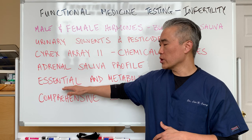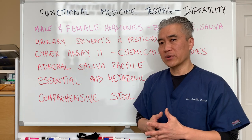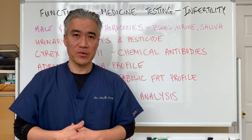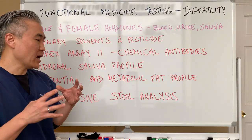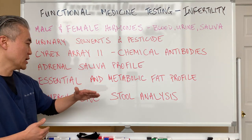We also want to make sure our essential fats are at a good level — your omegas, your omega-3s. You have to have good levels of good fats in our system in order to get pregnant.